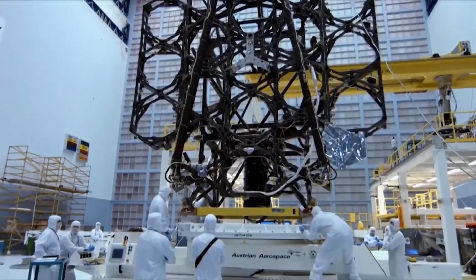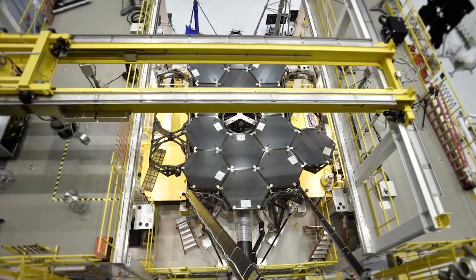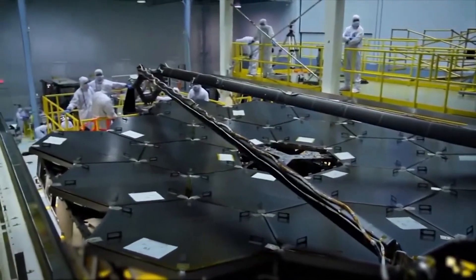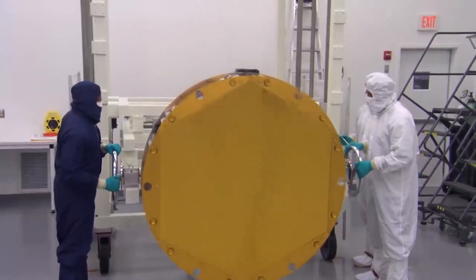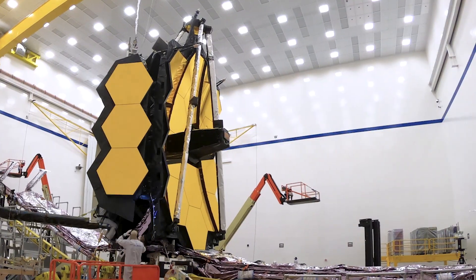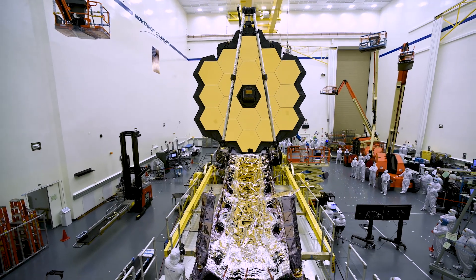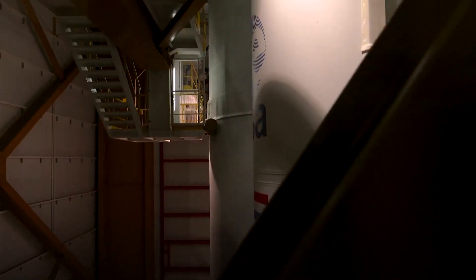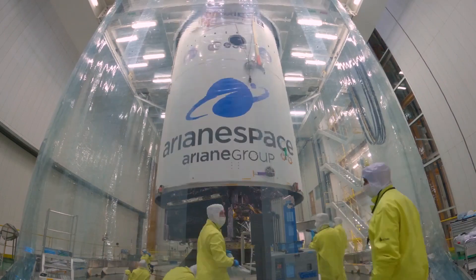One of the big challenges was an engineering challenge. You have this 6.5 meter mirror and it's not going to be easy to fit that into a rocket fairing with a mirror that big. They were able to design a mirror that is a composite of hexagonal mirrors that all act as one. NASA engineers created a system where you could actually fold up the mirrors so that they could fit snugly inside the rocket.